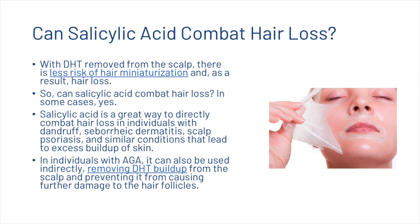With DHT removed from the scalp, there is less risk of miniaturization and, as a result, hair loss. So can salicylic acid combat hair loss? In some cases, yes. It is a great way to directly combat hair loss in individuals with dandruff, seborrheic dermatitis, scalp psoriasis and similar conditions that lead to excess buildup of skin. In individuals with androgenetic alopecia, it can also be used indirectly, removing DHT buildup from the scalp and preventing it from causing further damage to the hair follicles.